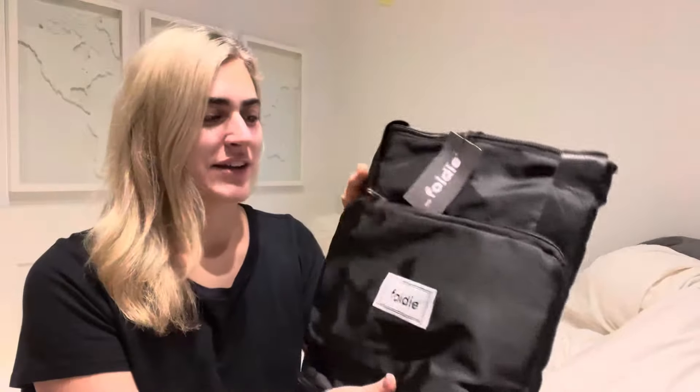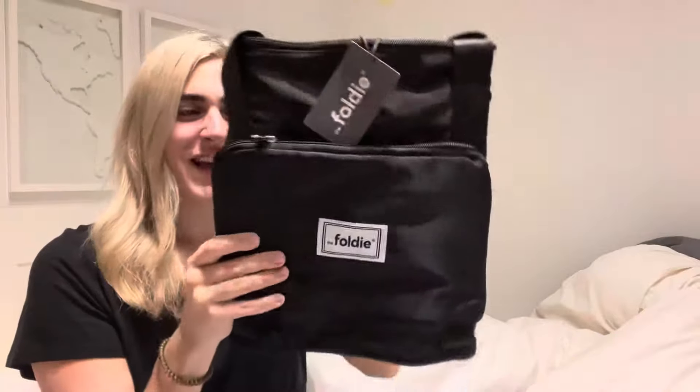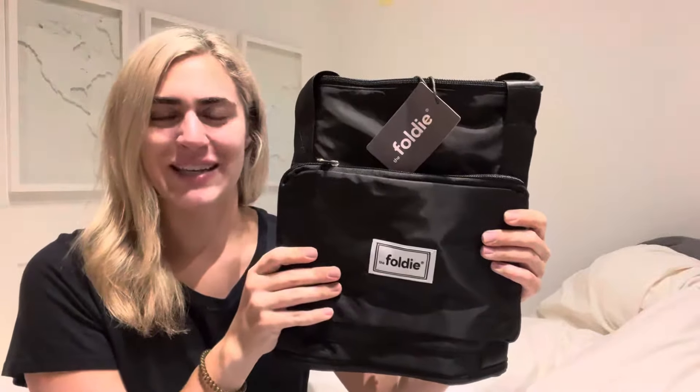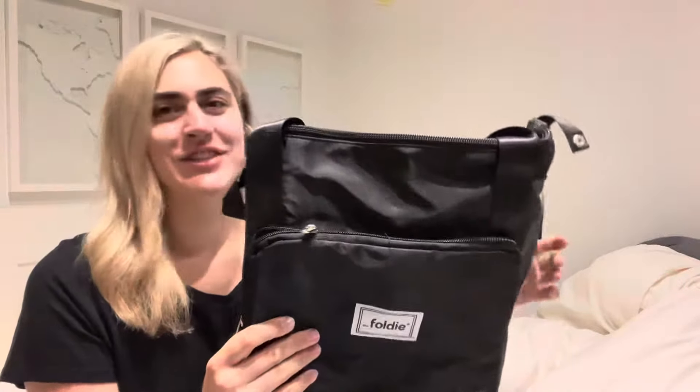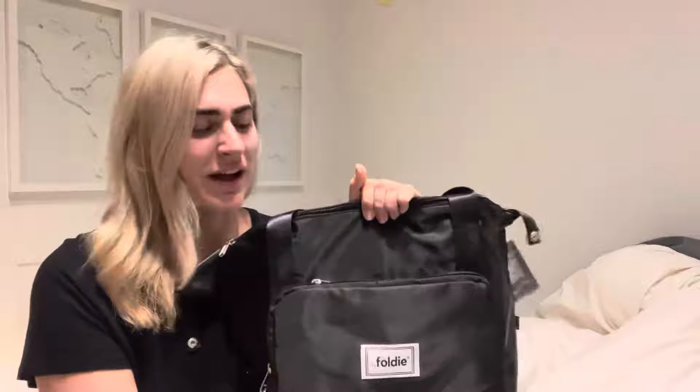This is the Foldy bag. It packs up really small into this compartment right here, but of course I don't need it packed up super small because I'm going to be stuffing it with all my goods as my carry-on. This bag is really great especially if you're a person who travels and lives in a city or a smaller apartment where you don't have a ton of space for all your travel bags. When you're done with it you can just fold it right back up and it stores really tiny.